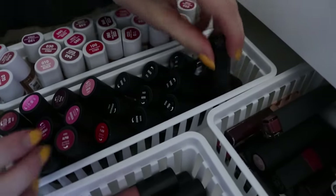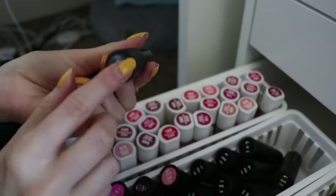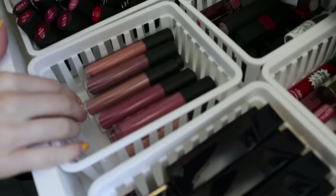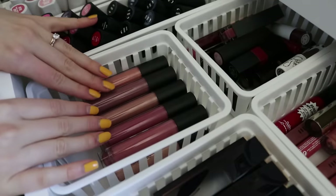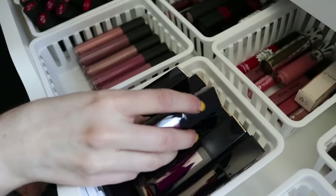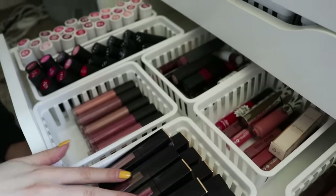Right here we have the Bare Minerals lipsticks — the first ones don't have colors on the bottom, but they put stickers with colors for the statement lipsticks, which I really appreciate. One of my favorites is Honey Bun from their shine lipsticks, and this one in the shade Flash — look how pretty that is, love a good hot red. We have the Bare Minerals Gen Nude lip glosses — they're really moisturizing and comfortable and come in a ton of great nude colors. These ones are a mixture of a couple Estee Lauder formulas that all have the same packaging, so I kept them together — another collection I need to sort through.